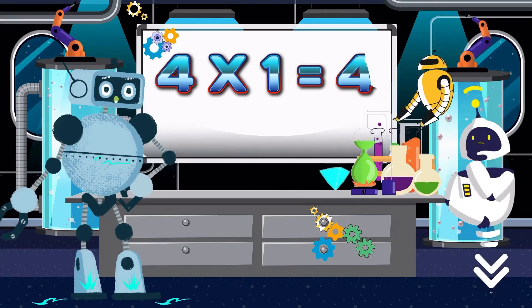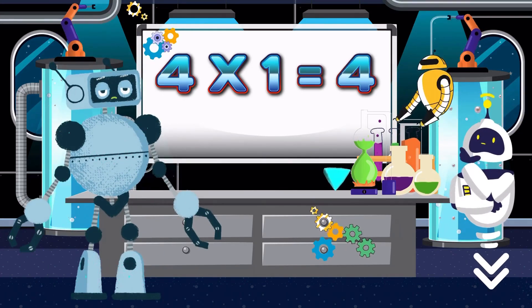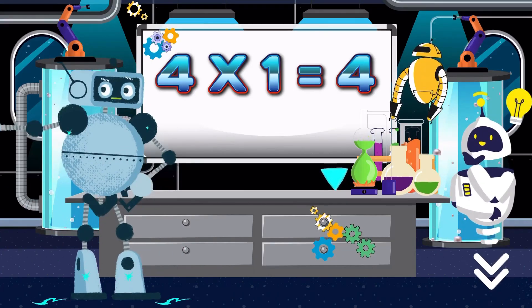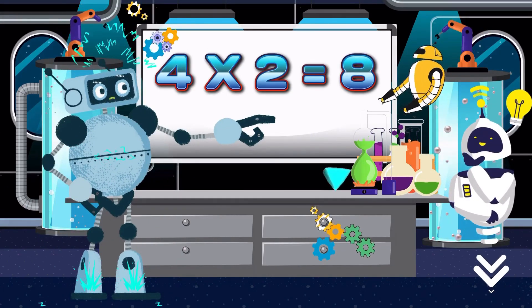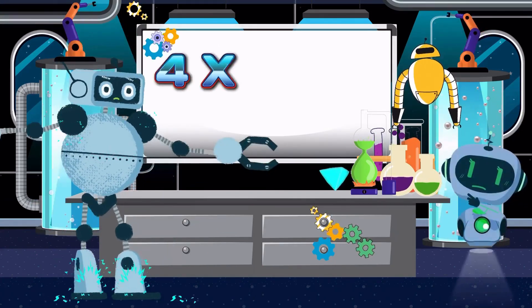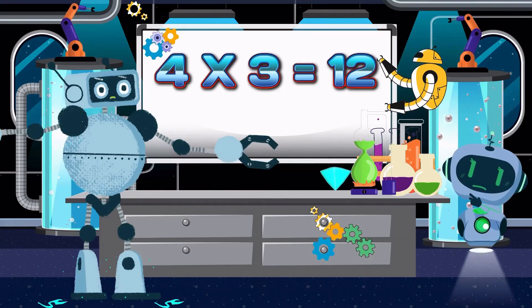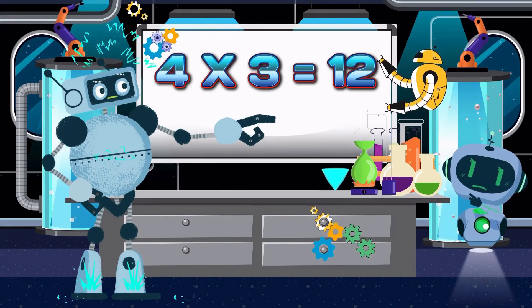Four times one is four. Again class: four times one is four. Four times two is eight. Again class: four times two is eight. Four times three is twelve. Again class: four times three is twelve.